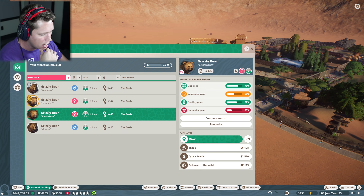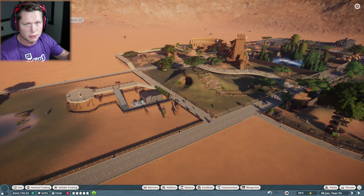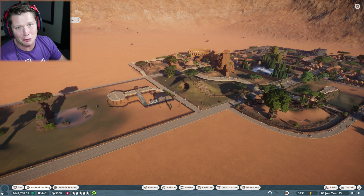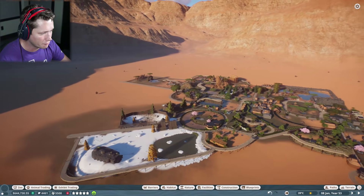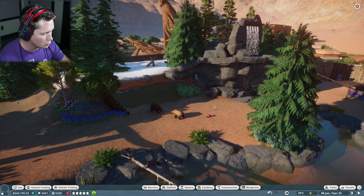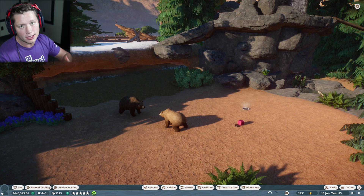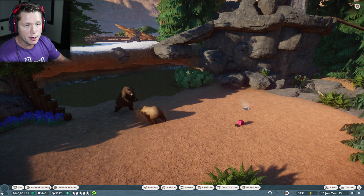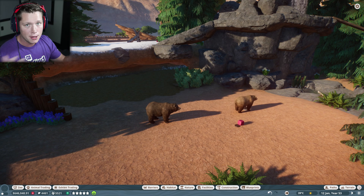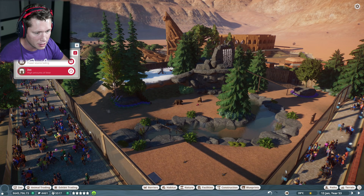We're going to keep Hemison and get rid of the other two. I'm going to release them into the wild. So when these two are at the end of their life and we need to rehome them, we've got two grizzlies we can just instantly put back in — we don't have to buy any or use any conservation credits. That's pretty exciting.